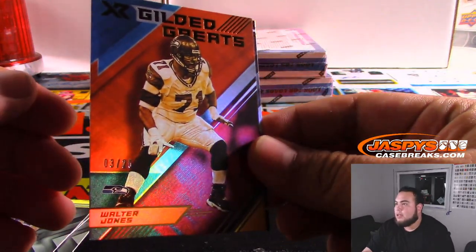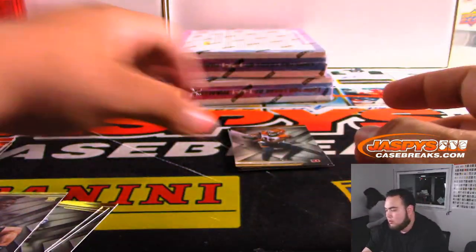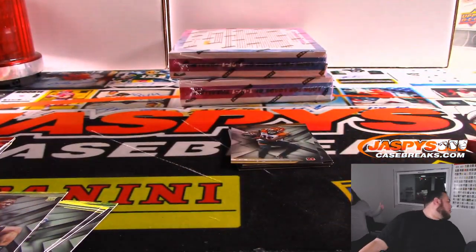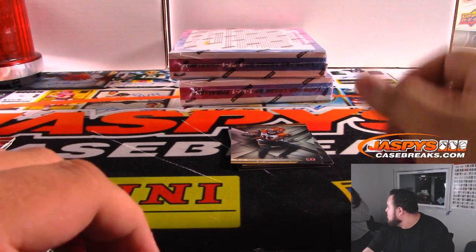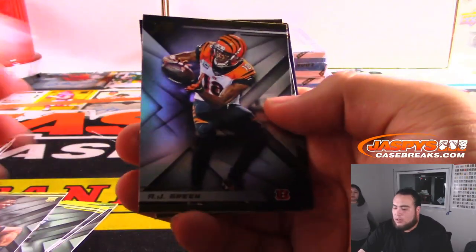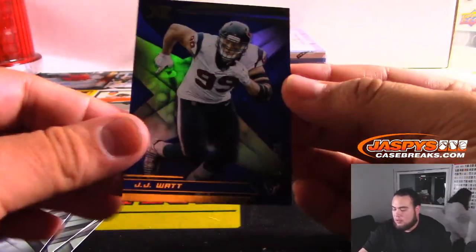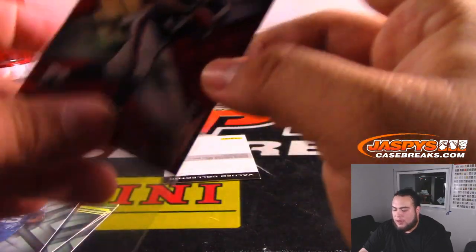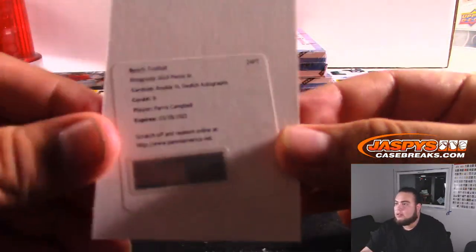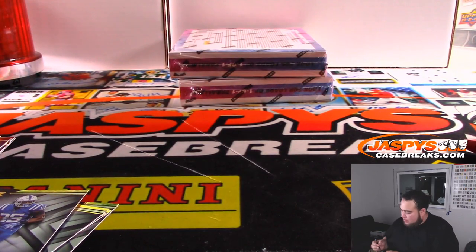You got Gilded Greats to 25 — Walter Jones, Quandre Diggs. AJ Brown, Mack. We got JJ Watt to 199. We got Damian Harris to 249. And we got another redemption — Paris Campbell, rookie XL swatch autographs, Indianapolis Colts. That's Ryan with the last spot mojo. Nice, there you go Ryan!